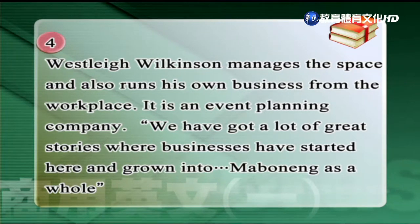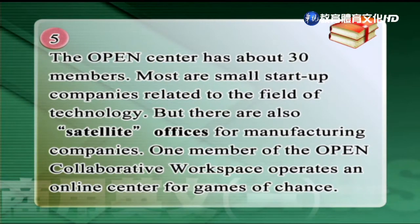這個Wilkinson先生負責管理這個空間，也在這個地方經營自己的企業。他說我們聽到了很多很棒的故事，很多企業have started here，在這邊開始發芽跟成長，and grown into Maboneng as a whole，逐漸地在馬伯內這個地區茁壯並融為一體。以上是第四段的內容。